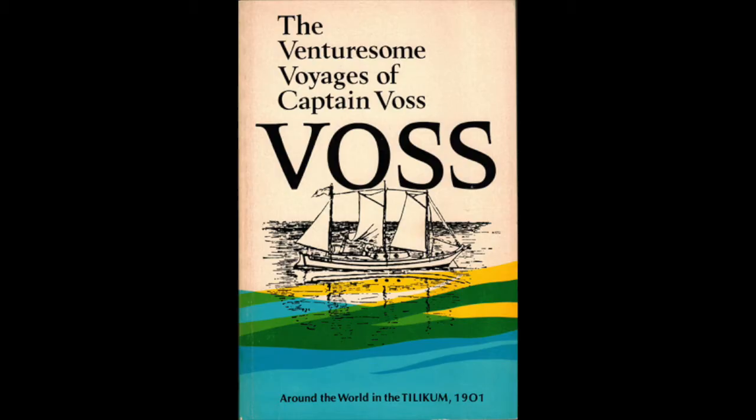I read Captain Voss's book and the book of his first mate Norman Luxton to try and understand the story, and I took for granted that what they told were the absolute truth. I repeated these stories for years without really thinking much about it. It wasn't until I decided there was probably a need for a more contemporary book on the subject that I started to research and discovered all sorts of difficulties with the stories — bits left out, lots of mistakes, and the two accounts didn't really match up. That was 30 years ago.